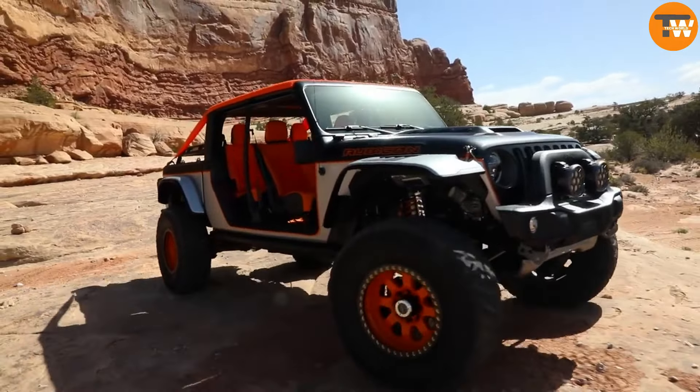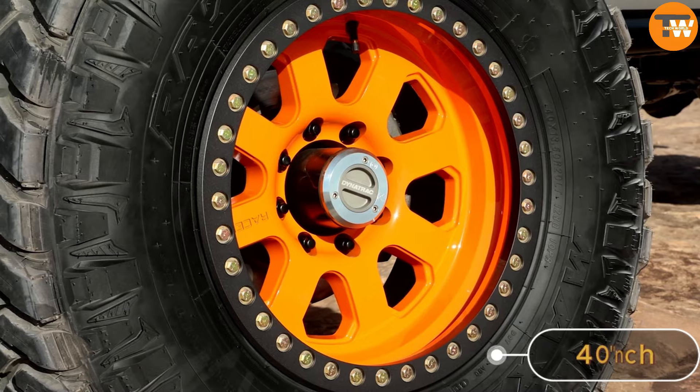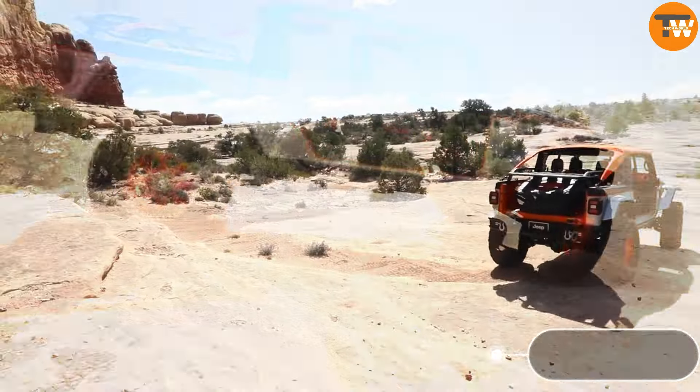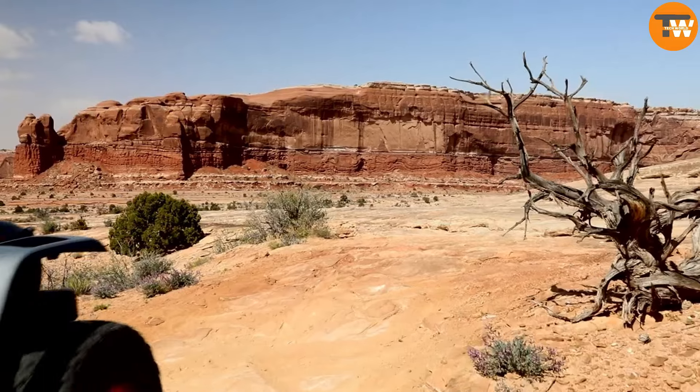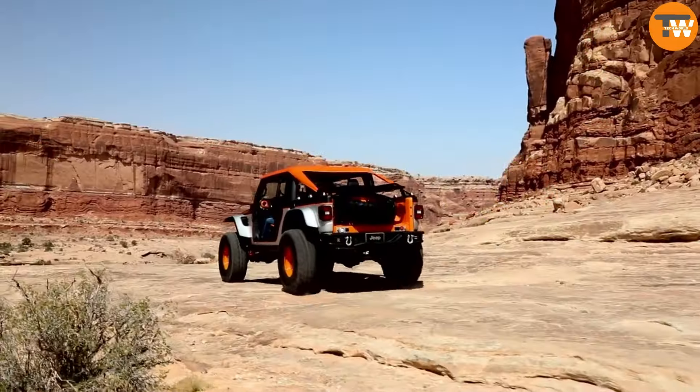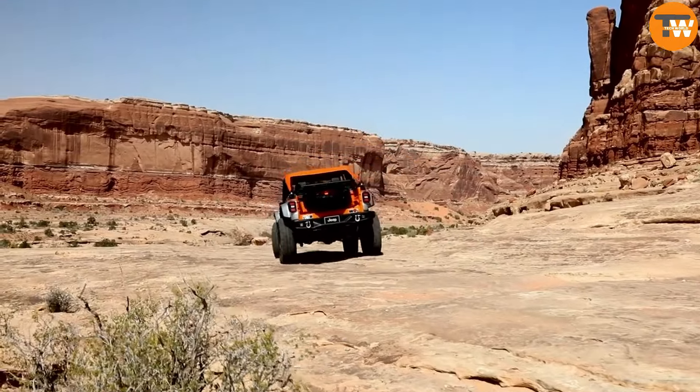It's been trimmed down for agility, featuring 40-inch wheels snugly positioned at the corners with a three-inch lift for added ground clearance. Ready to conquer rough terrain, sporting a canvas top and sans doors, it exudes an adventurous spirit.